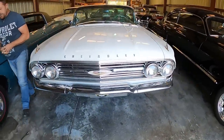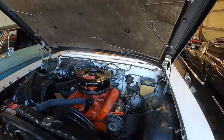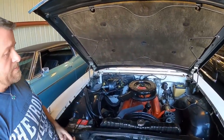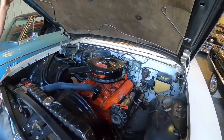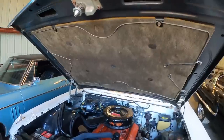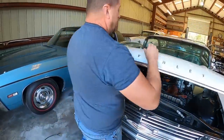Engine-wise this is a 283 with a two-barrel — more of the businessman's version. You could also order this with a 348, tri-power, and a four-speed, but the 283 was most common. No power brakes, but it has power steering, and the generator is up there. The original hood pad is still in place — to find one that isn't mouse-eaten or torn apart with all the right anodizing is really something. That's a nice survivor.